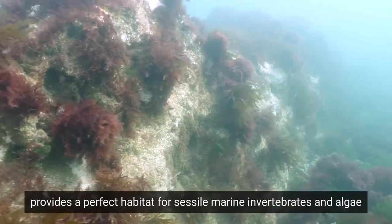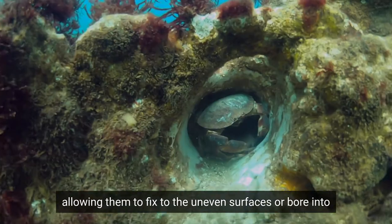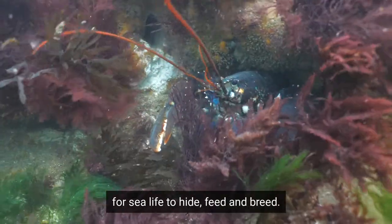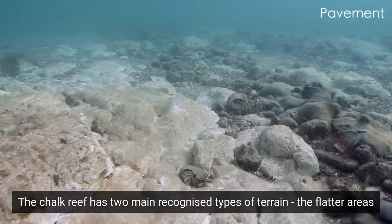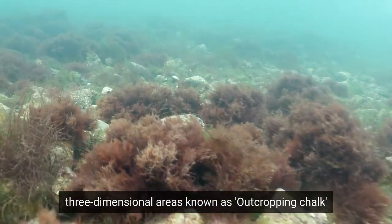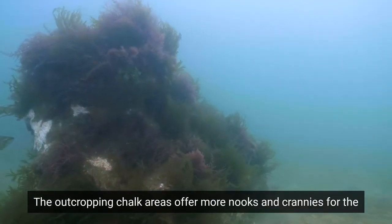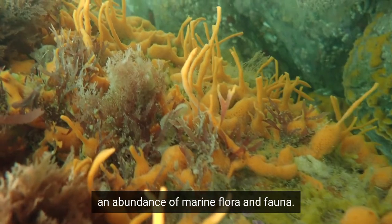Chalk, being such a soft substrate, provides a perfect habitat for sessile marine invertebrates and algae, allowing them to fix to the uneven surfaces or bore into the chalk to find shelter and protection from predators. Natural erosion further provides holes, cracks and crevices for sea life to hide, feed and breed. The chalk reef has two main recognised types of terrain: the flatter areas known as pavement, with chalk boulders and flints, and the more three-dimensional areas known as outcropping chalk, featuring raised walls of chalk, arches and gullies, which are mainly perpendicular to the shoreline. The outcropping chalk areas offer more nooks and crannies for sea life to inhabit, and a greater surface area for algae, anemones and sponges to attach to, resulting in an abundance of marine flora and fauna.